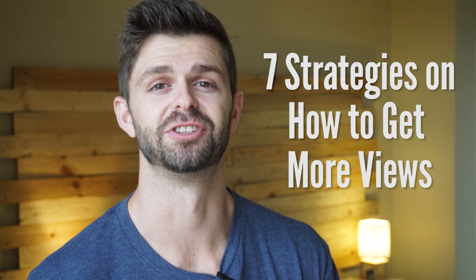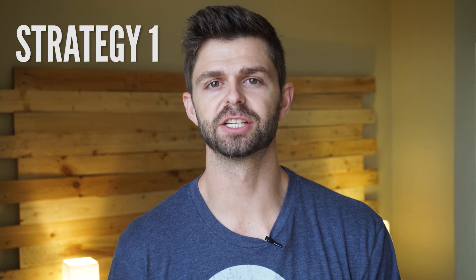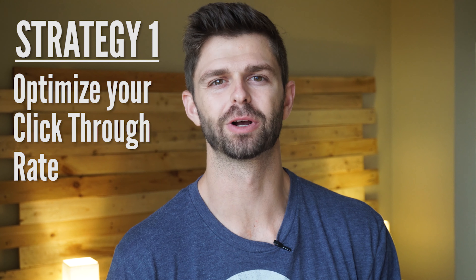In this video, I'm going to share with you the seven strategies that work for me that you can use to get more views on your videos. Let's get started with strategy number one: optimize your click-through rate. Your click-through rate is the number of people that see your video on YouTube and click on it and start watching your video.